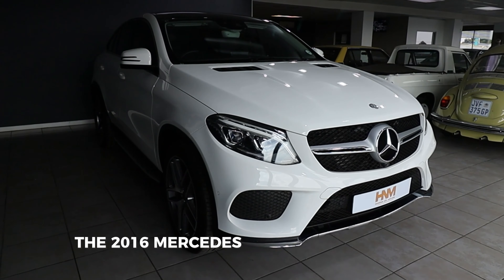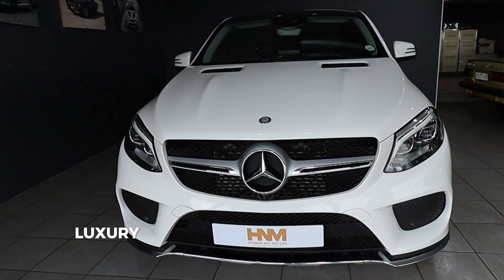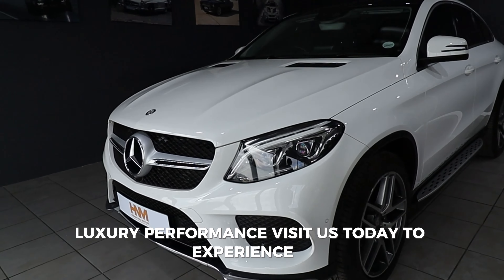The 2016 Mercedes-Benz GLE 350d Coupe. Luxury. Performance. Visit us today to experience it.